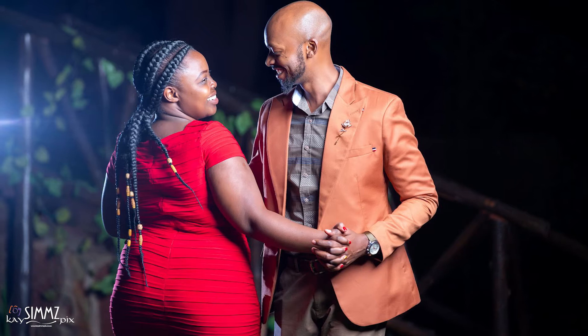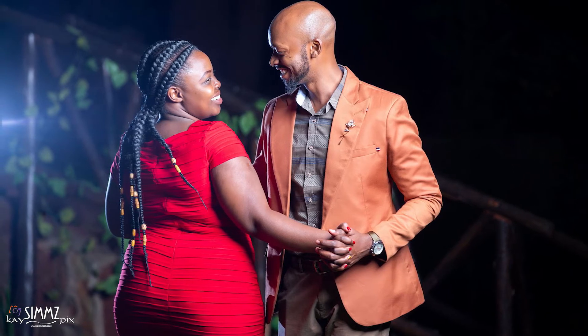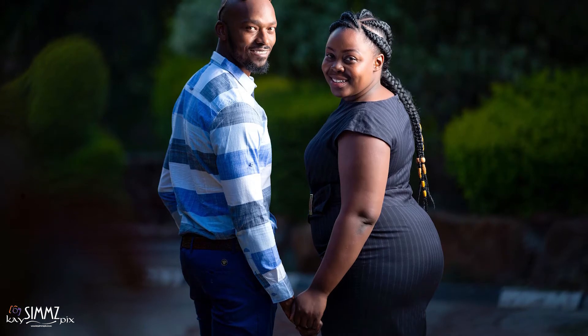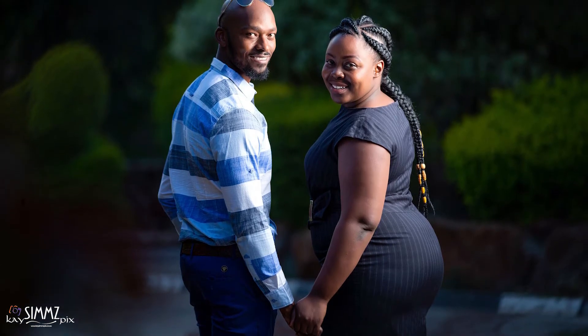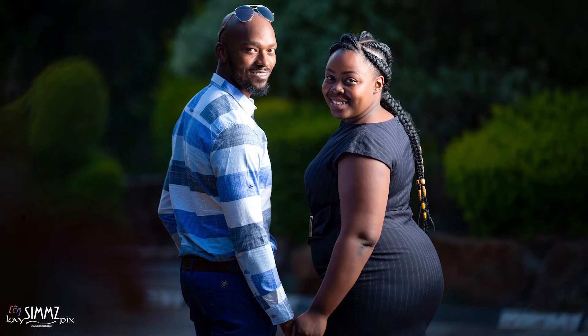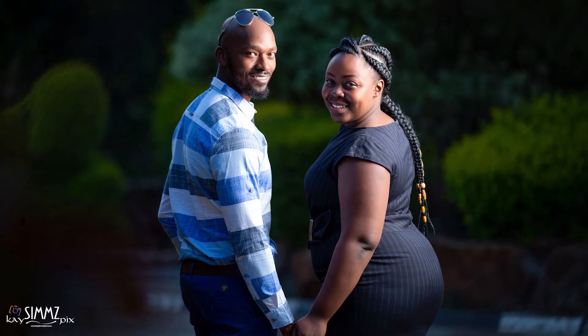Getting to know your photographer is very important, as well as the photographer getting to know you as a couple. You can spend a little time in a low-pressure situation talking about overcoming your fears of getting photographed and rehearsing the role of being models in front of the camera. I've seen a lot of couples who believe they don't come out well in pictures — the pre-shoot will take away all these fears and doubts.